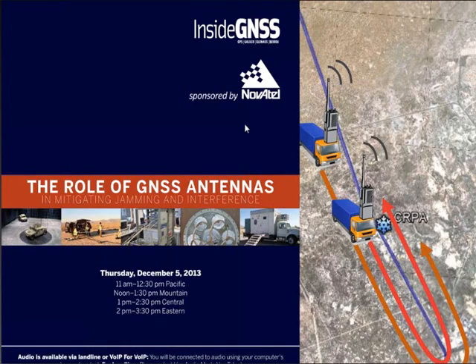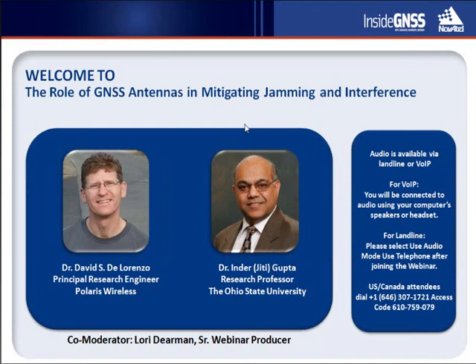Hi there, and welcome from Ventura, California, to today's webinar: The Role of GNSS Antennas in Mitigating Jamming and Interference, sponsored by Novotel and Inside GNSS, and hosted by Webitrack, the leader in thought leadership webinars.